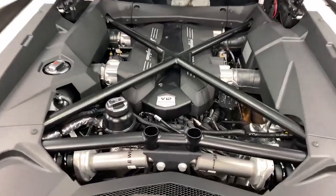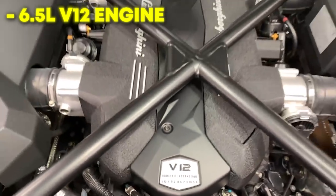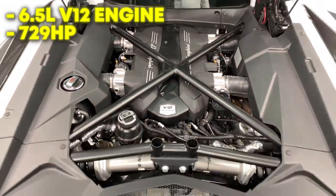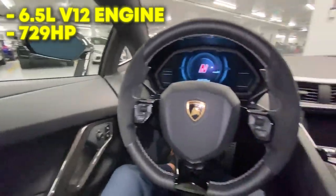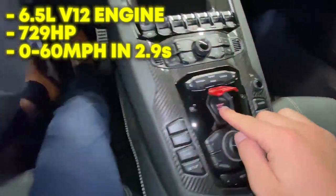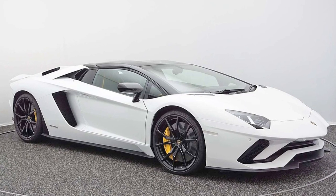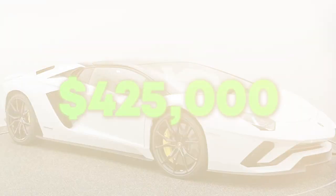The Lamborghini Aventador SQ is charged by a 6.5-liter naturally aspirated V12 engine that is able to generate up to 729 horsepower. Tomlinson's car can jolt from 0 to 60 mph in 2.9 seconds and can reach a top speed of 217 mph. Tomlinson bought himself this Lambo for $425,000.